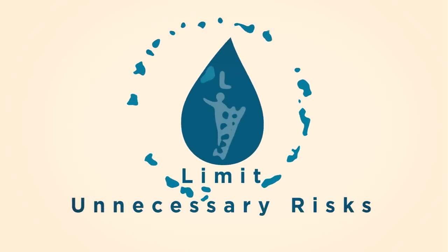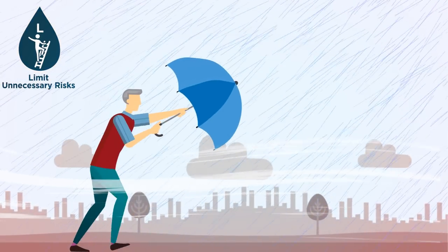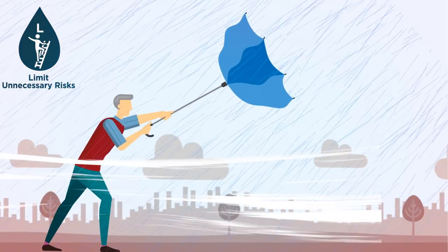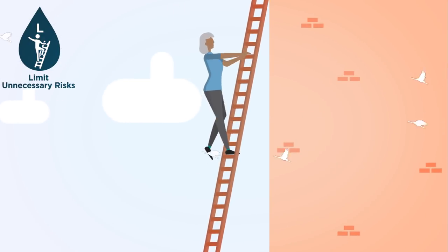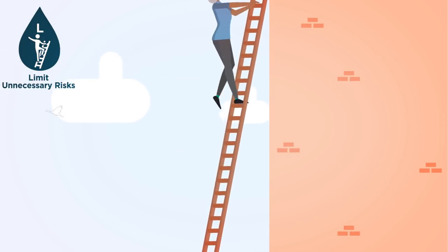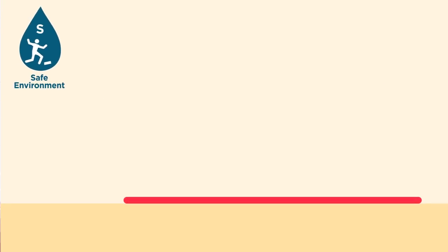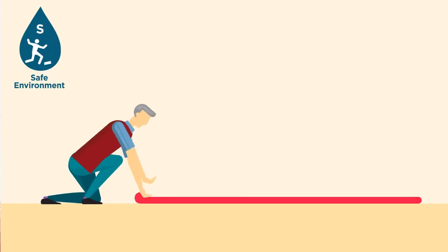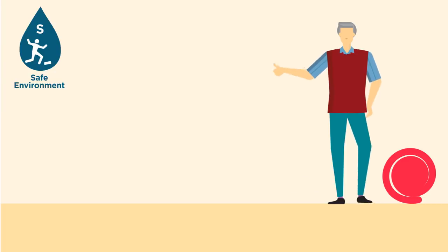Limit unnecessary risks — avoid unsafe activities that put you at risk, such as going out in bad weather or doing things that you have been advised not to do. Remove any trip hazards such as clutter and rugs. A home safety check can be done by fire and rescue services or care and repair.